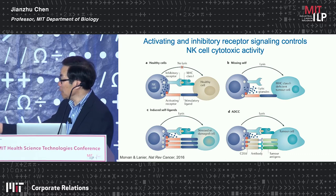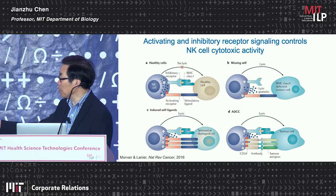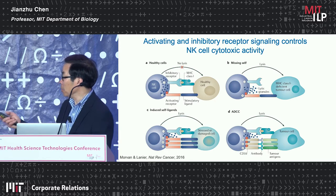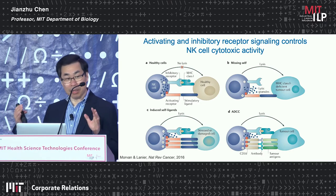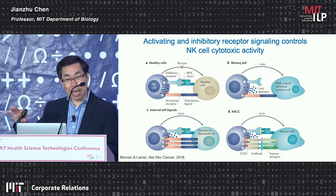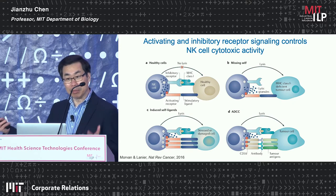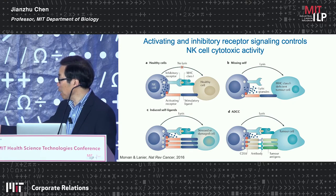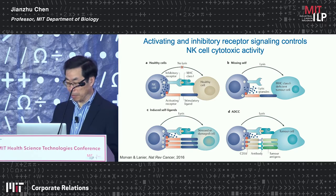There are other ways to activate NK cells as well. You can artificially enhance the signaling through activating receptors, for instance by introducing a CAR, so that even in the presence of inhibition, NK cells can be activated and kill target cells. You may also have heard about antibody cancer immunotherapy — most antibodies do not kill tumor cells directly, but by binding to tumor cells they mediate antibody-dependent cytotoxicity, ADCC, because NK cells have an Fc gamma receptor through which they can become activated and kill antibody-coated tumor cells.